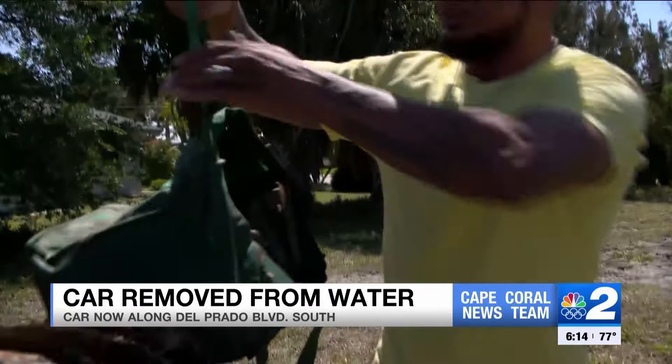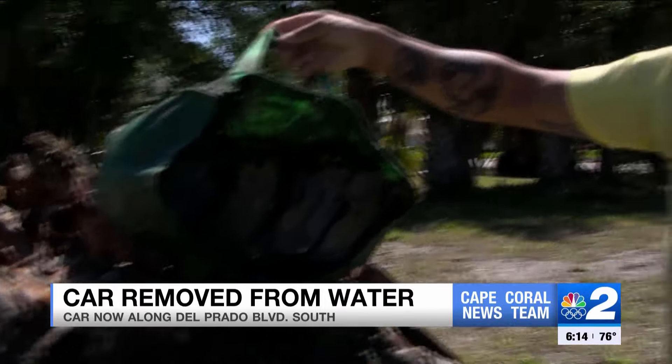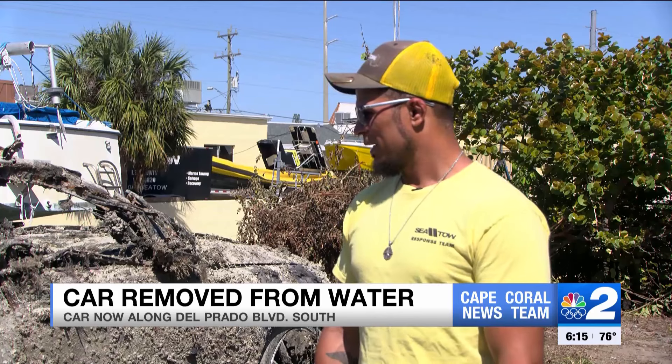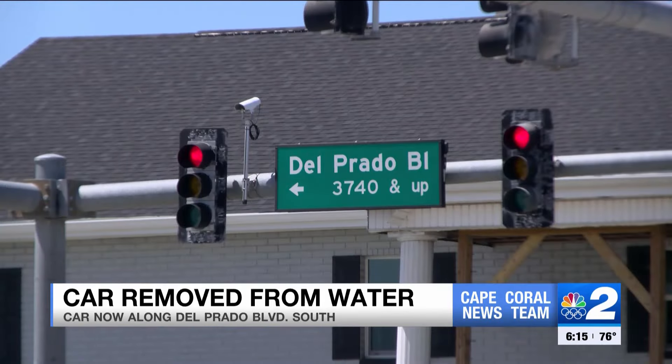Israel Andowar is no stranger to the seas. He thought he'd seen it all — until yesterday. It's definitely surreal. When you go down, you think shipwrecks or things like that. You don't expect to go see a full-fledged car. Israel is the boat captain for SeaTow, located in Cape Coral on Del Prado Boulevard.